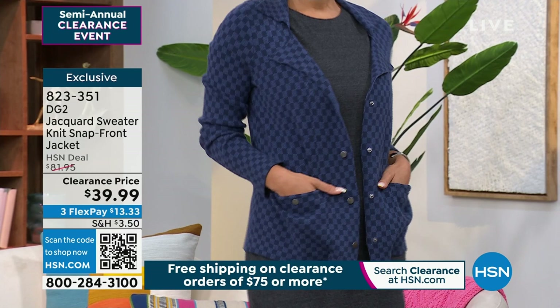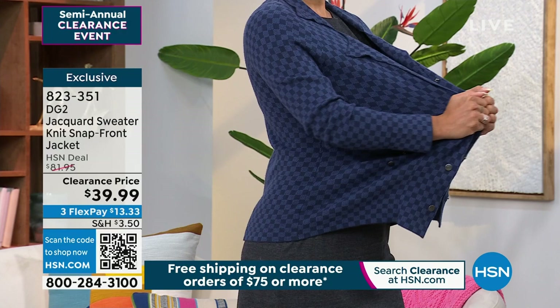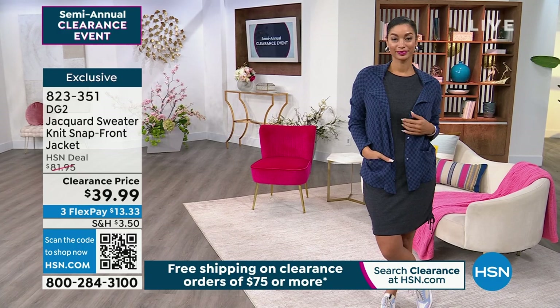It's in either navy or black with that great little jacquard print. Item 823-351. I was talking to one of the girls backstage — she said she wants to sleep in it, it's so good. And it's 50% off. We love the deals coming at you from DG2.